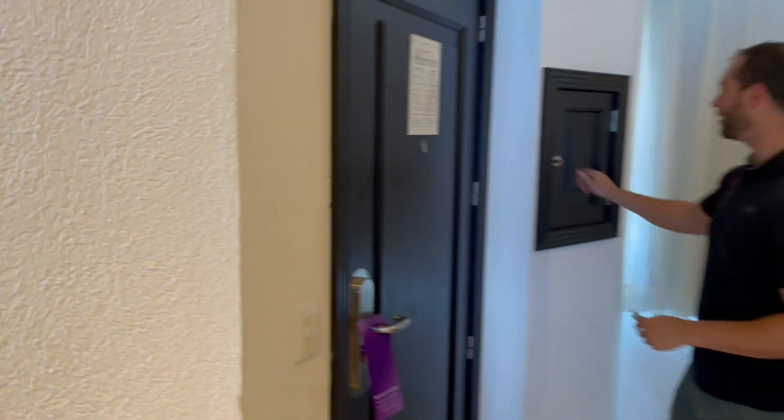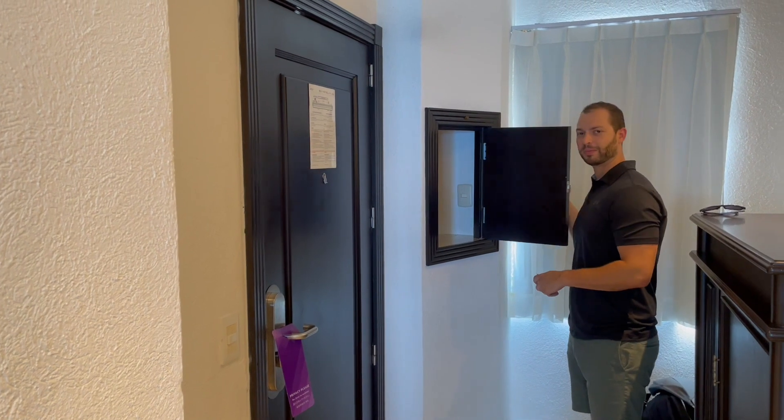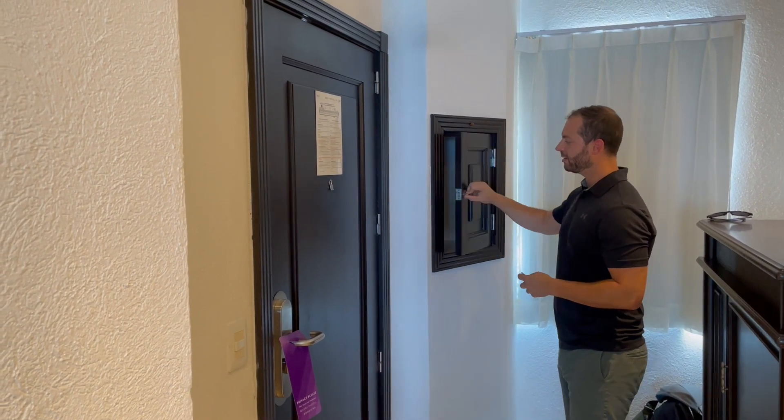First thing I want to point out is you have a room service door over here in case you order food. You can put your used dishes in there for pickup.